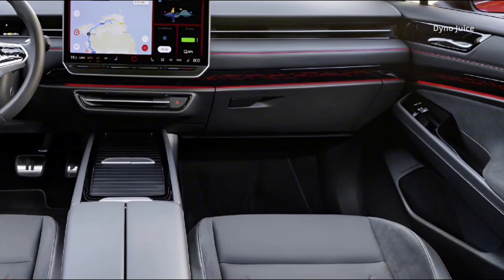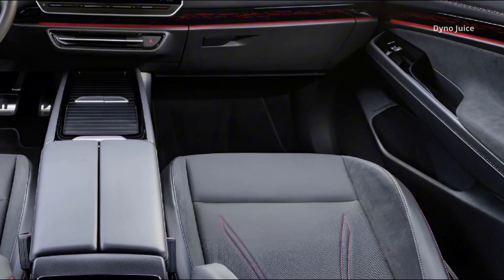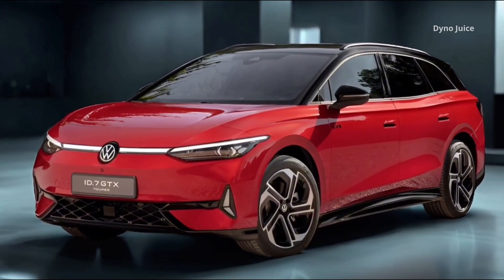The electric tailgate includes easy open and close functionality for convenient, hands-free access. The exterior design features bold styling unique to the GTX line.